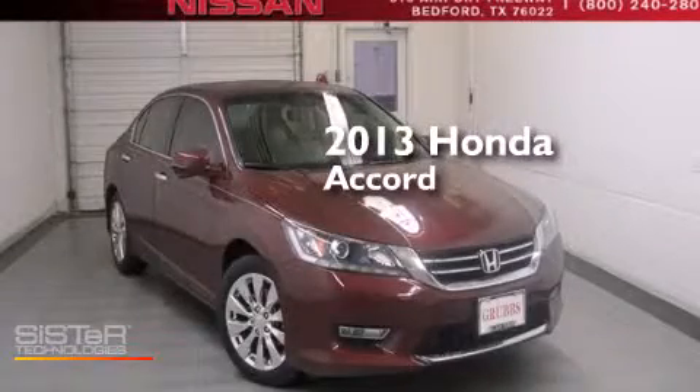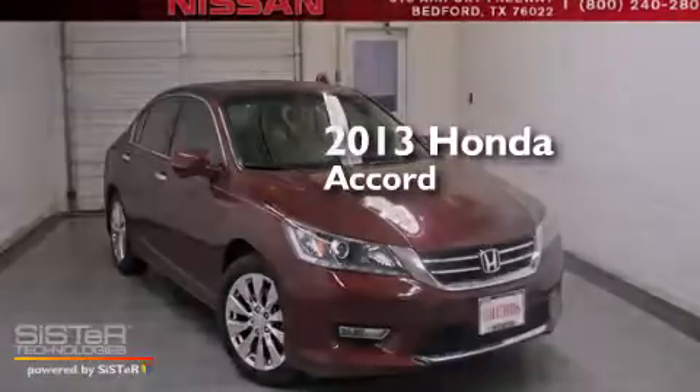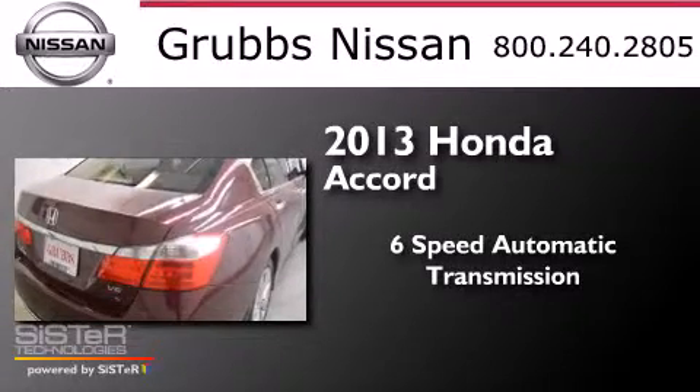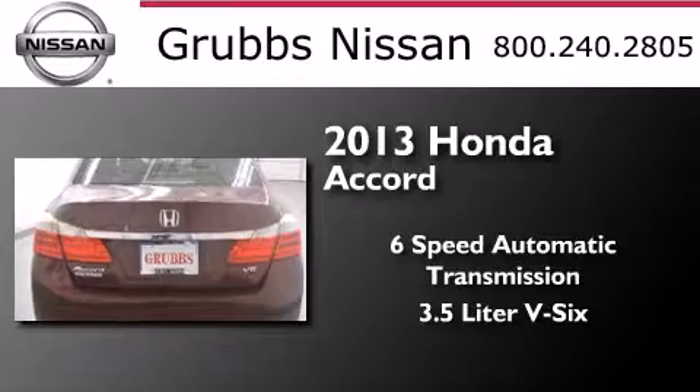This is a 2013 Honda Accord. This four-door sedan has a six-speed automatic transmission and a 3.5-liter V6.